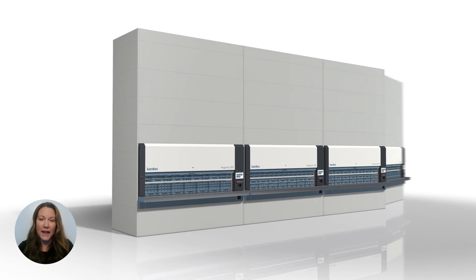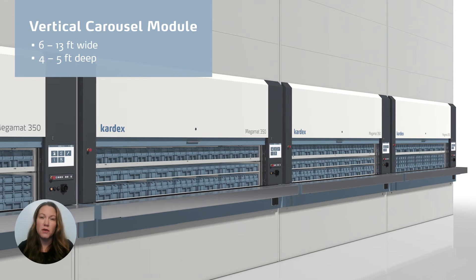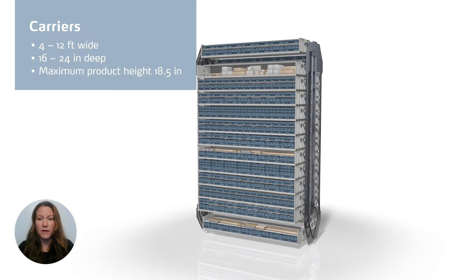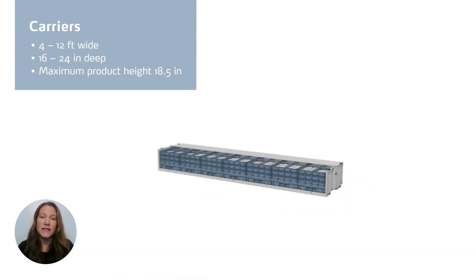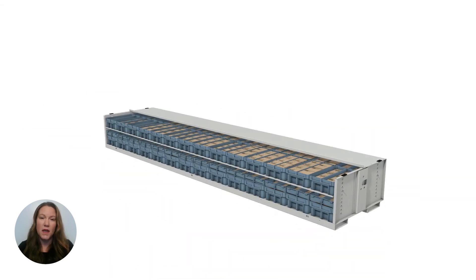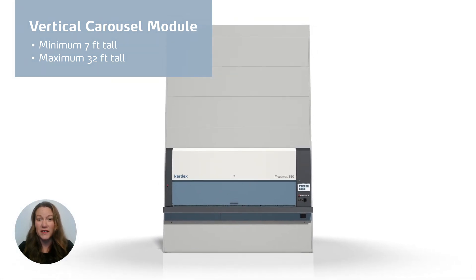The machine height should be determined by your available ceiling height and your storage and throughput needs. Vertical carousel modules range from 6 to 13 feet wide and 4 to just over 5 feet deep. Designed for smaller product sizes, carriers that store inventory measure 4 to 12 feet wide and are 16 to 24 inches deep, with a maximum product height of 18 and a half inches. Vertical carousel modules start at 7 feet tall and can reach up to 32 feet tall. Throughput is a factor — you don't want the machine to be too tall, because you risk negatively impacting your picking speed.